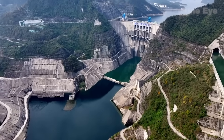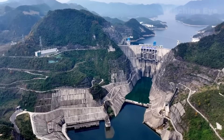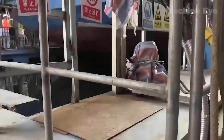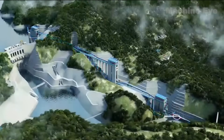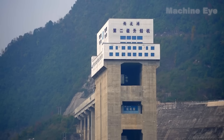At this hydropower station, the dam stands 232.5 meters tall, and the total lift height of the ship lift reaches 199 meters — equivalent to 66 stories. Ships are raised in three vertical stages to bypass the dam, traveling directly from the lower to the upper reaches of the Wujang River, making it one of the world's largest ship lifts.